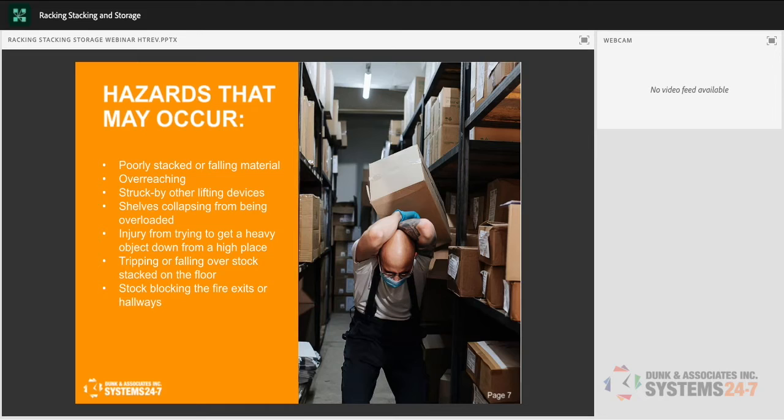Think about pedestrian safety in the warehouse — do you have designated pedestrian walkways so workers don't have to share space with forklifts? Workers may need to enter aisles where forklifts are operating. We also need to consider shelves collapsing from being overloaded. If a bowed shelf is actually being supported by a box underneath and you pull that box out, the entire shelf can collapse — bringing everything down and exposing you to serious injury.